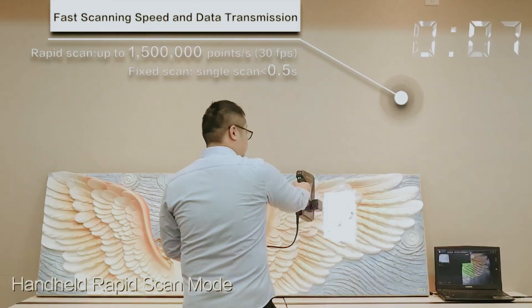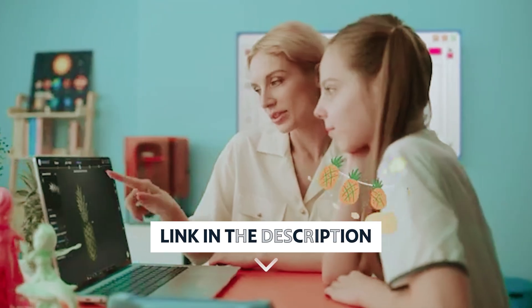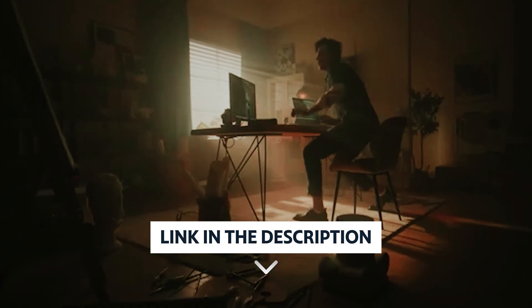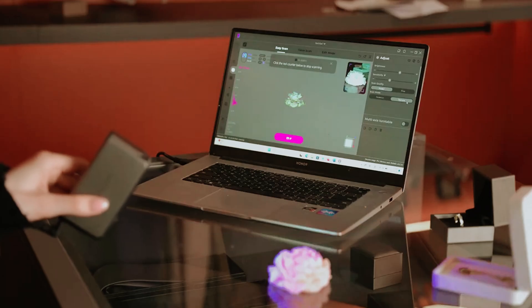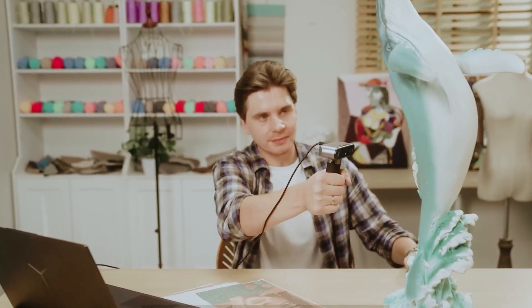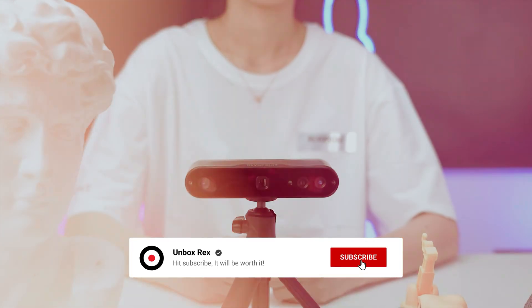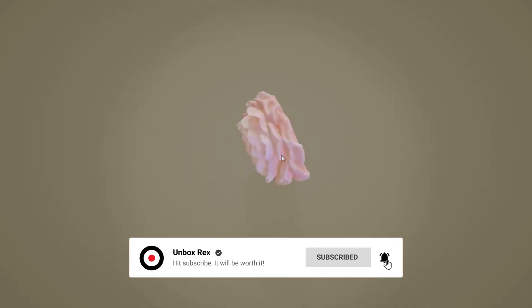Are you ready to elevate your 3D scanning experience? As always, you will find all the links to these products in the description below. Comment below and tell us which 3D scanner you are considering. Thanks for watching. If you found this video helpful, please like and share it. Don't forget to subscribe to our channel for more amazing videos like this.